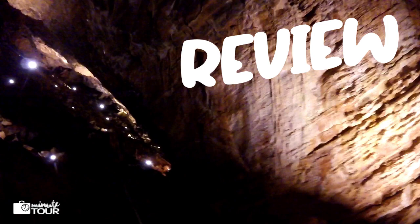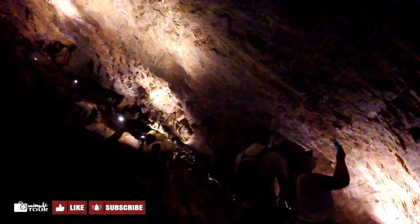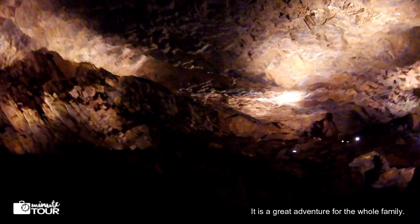Minnetonka Cave is an interesting place to visit — a pretty impressive place full of wonders and thrills. We had a lot of fun visiting this cave. Our tour guide was very good and made it interesting. It is a great adventure for the whole family. I definitely recommend this cave if you are in the area.